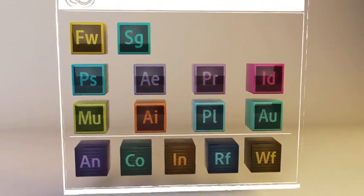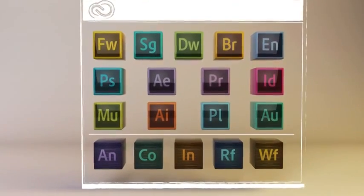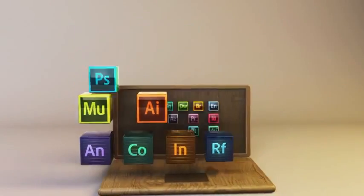With one membership, you get every Adobe Creative tool so you can constantly experiment and expand your skills. And the very latest features are always available to you when you're ready to download and install them.